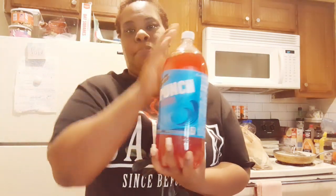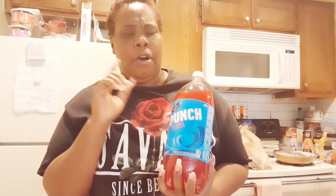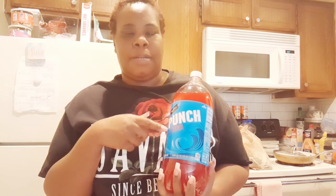I did get some Signature punch soda to drink tonight and throughout the week, because I want something soda-ish. It was really good to buy. I know my babe is probably going to attack that.